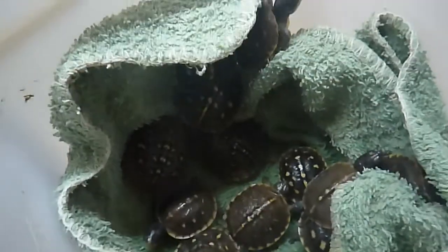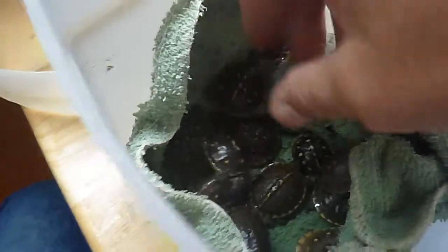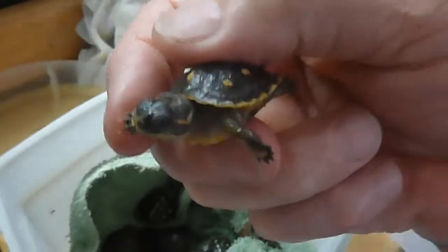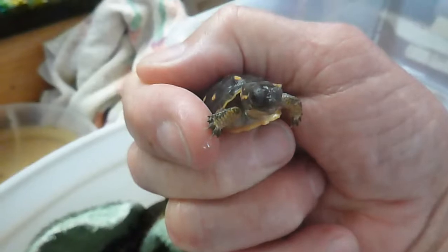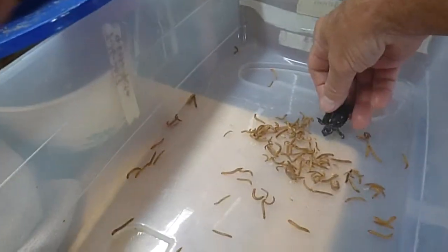Hello, I'm going to do a little video update of the little box turtles. I just gave them a bath and I wanted to take a few pictures of them so you can see what they look like. They're cute little buggers. I'm putting them in here with their mealworm dinner.